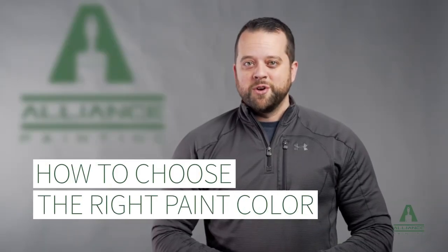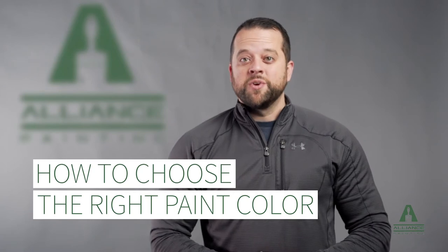Choosing a new paint color for the interior of your property can be scary, but it's also one of the best parts of the painting process, as you can completely change the look of your space. Let's take a look at three things that can help you choose the right color.